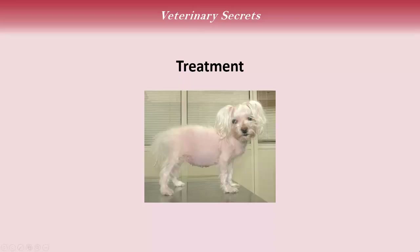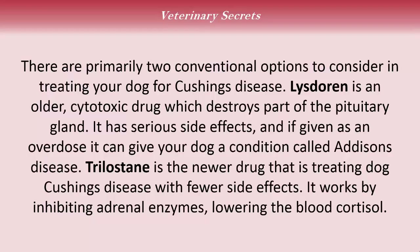Pitchard here is a classic dog with Cushing's disease — old small breed dog, sparse hair coat, probably symmetric hair loss, distended abdomen. There are primarily two conventional options. Lysodren is an older cytotoxic drug which destroys part of the pituitary gland; it has serious side effects and if given as an overdose, it can cause Addison's disease. Trilostane is the newer drug treating dogs for Cushing's disease with fewer side effects; it works by inhibiting adrenal enzymes, therefore lowering blood cortisol.